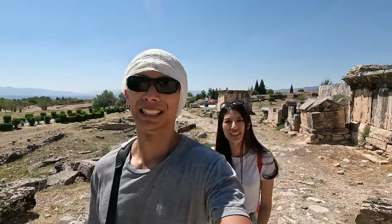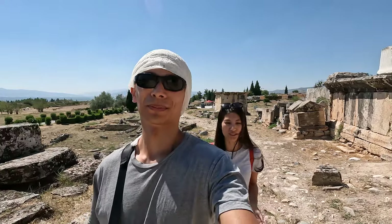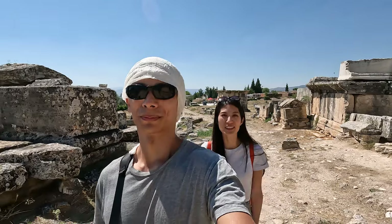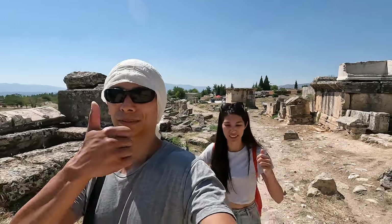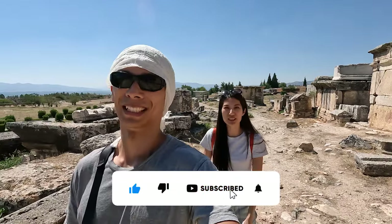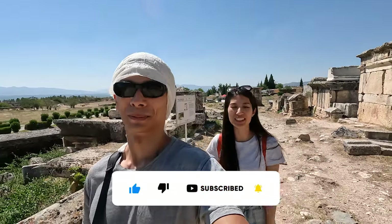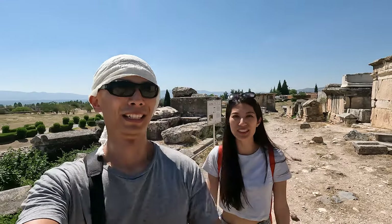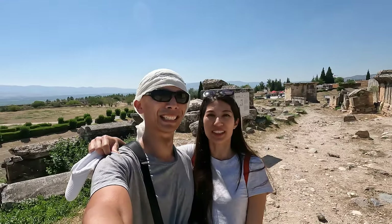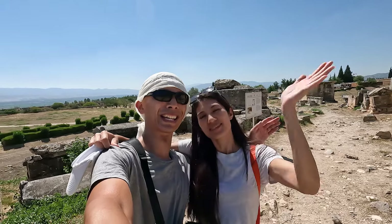It is super hot out here! Anyway guys, we hope you really enjoyed following along with us on this vlog — we had a fantastic time. If you did, please give our video a thumbs up, leave us a comment, and subscribe if you haven't already. We'd love to have you join our community, and if you can, please share our videos because that really helps our channel. Until next time everybody — see you!